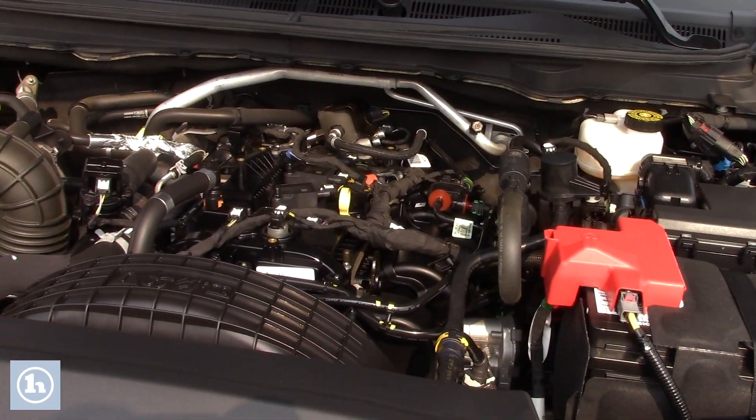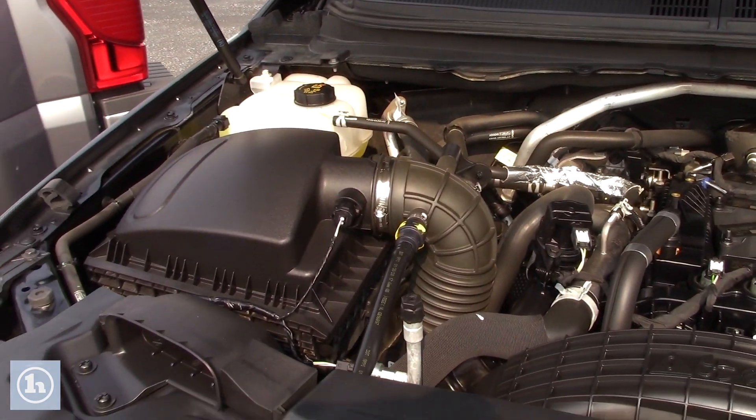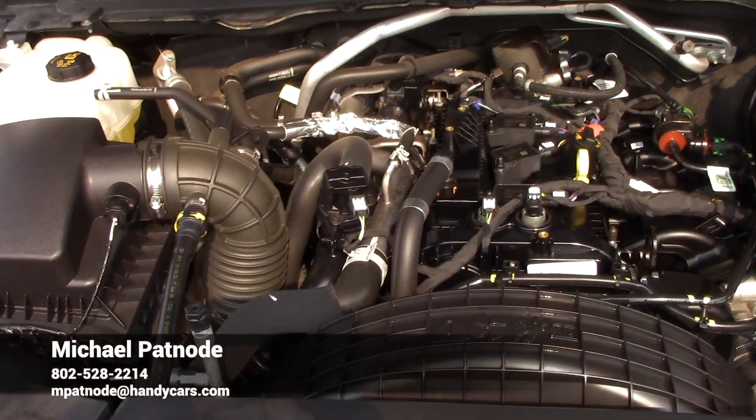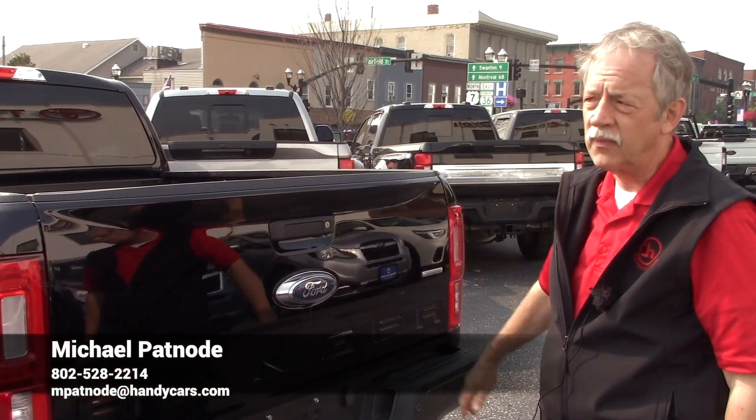Guys, this is the 2.3-liter engine in this Ford Ranger. Really good motor — this is what they came out with in this 2020. Just a little over 14,000 miles on this truck.